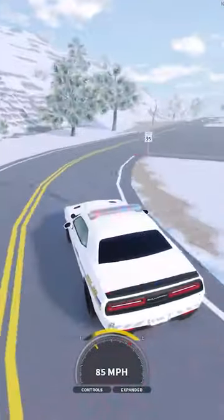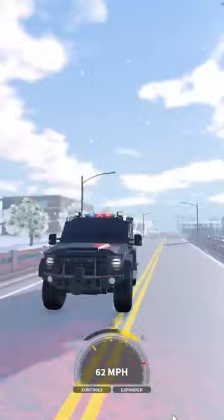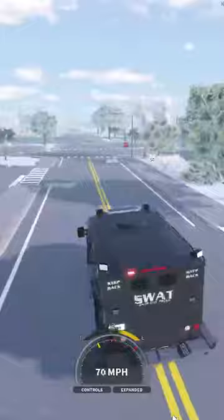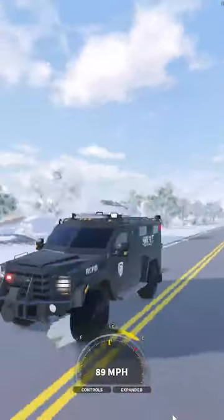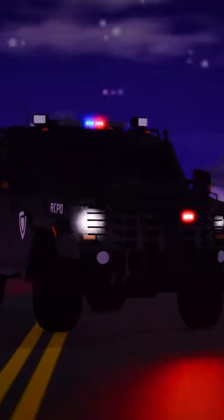Not only that, but this is one of the best handling vehicles in the game. Last but not least is the SWAT Bearcat. This vehicle can withstand hundreds of rounds a minute, as well as being able to fit the most amount of units inside at a time, keeping them perfectly safe. Comment below your favourite police vehicle and subscribe for more.